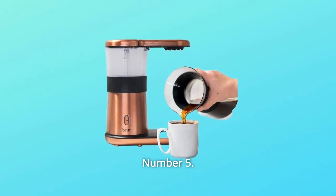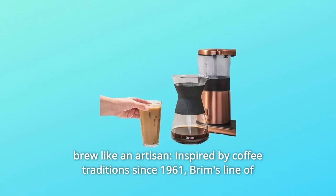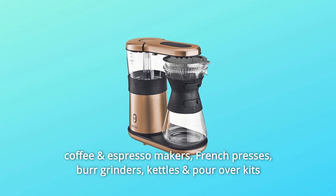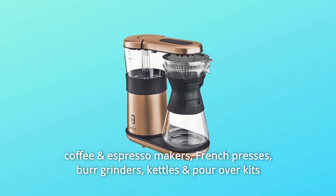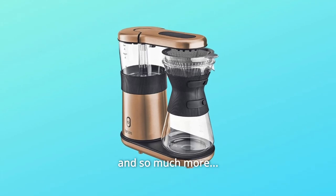Number 5: Brew like an artisan. Inspired by coffee traditions since 1961, Brim's line of coffee and espresso makers, French presses, burr grinders, kettles and pour-over kits let you brew with classic techniques and so much more.